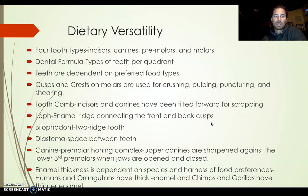The canine-premolar honing complex: in the honing complex, upper canines are sharpened against the lower third premolars when the jaws open and close. They actually close down on that structure and sharpen. Our teeth don't sharpen — they just kind of match.